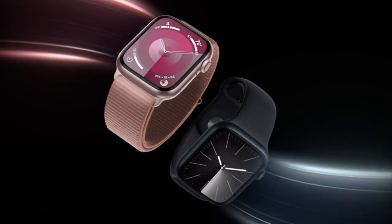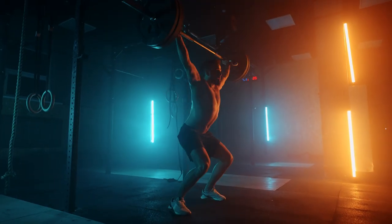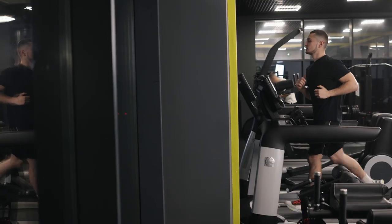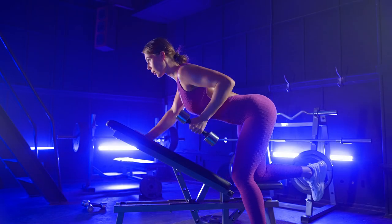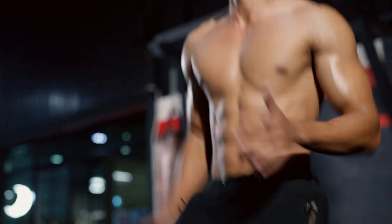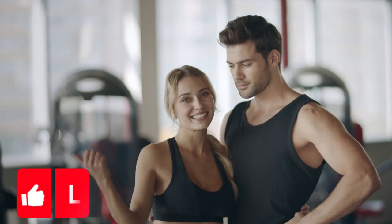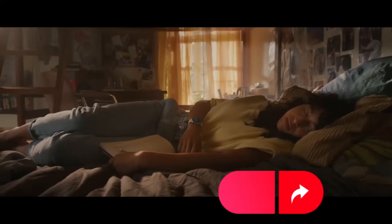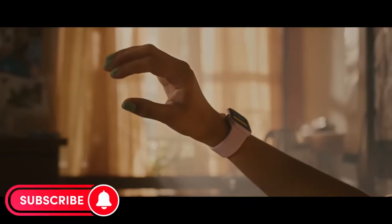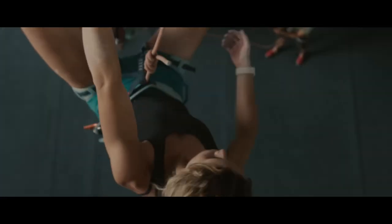The best fitness trackers for 2023 and 2024 offer a revolutionary blend of cutting-edge technology and user-friendly design to elevate your fitness journey. Whether you're a seasoned athlete or just starting out, these trackers are poised to be your ultimate companion in achieving your health and wellness goals. To explore the latest prices and find the perfect fitness tracker for you, make sure to check out the links in the description. If this guide has been valuable to you, don't forget to give us a thumbs up, share it with your fitness enthusiasts, and hit that subscribe button and bell icon to stay updated with all of our latest content, tips, and reviews. Your journey to a healthier, more active lifestyle begins here.